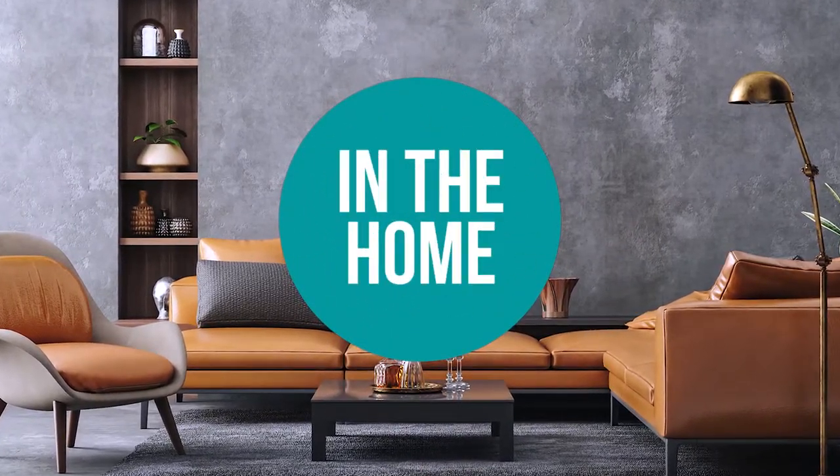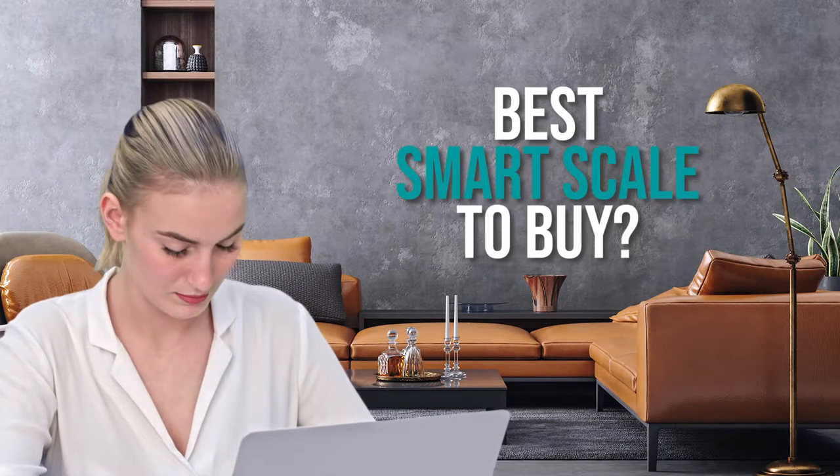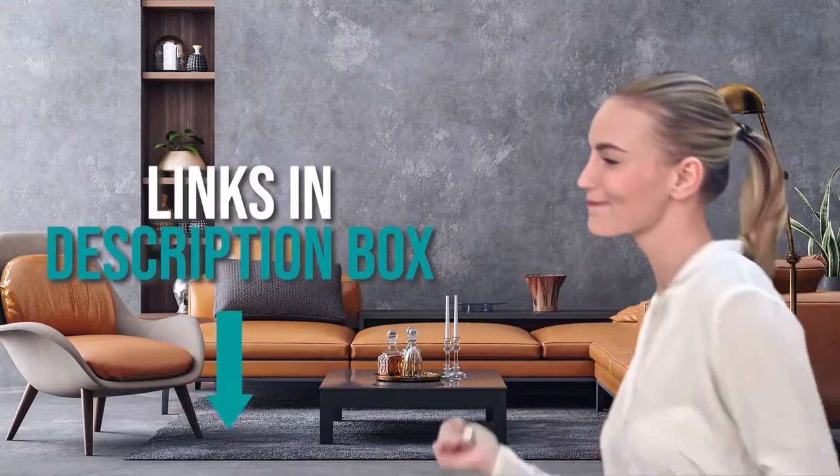Welcome back home enthusiasts! We're in the home and we're here to help you decide which smart scales to buy today. As always, don't worry about taking any notes. All the links for the products we mention are in the description down below.